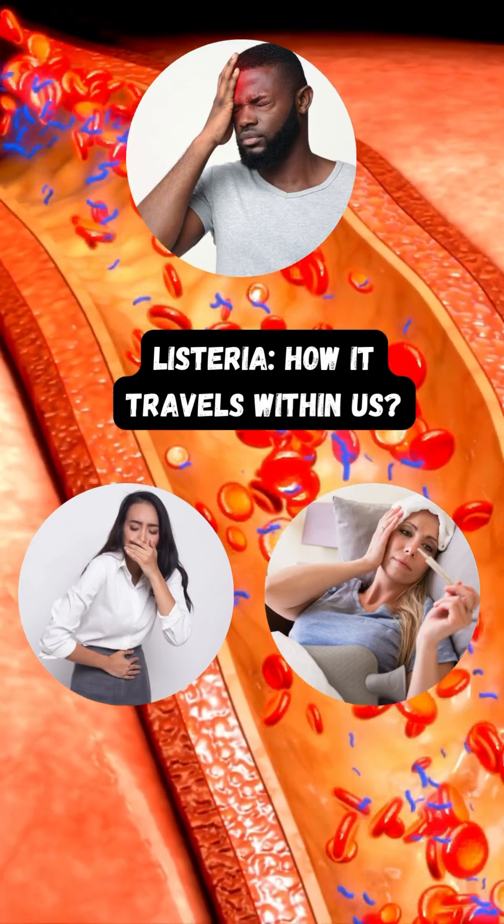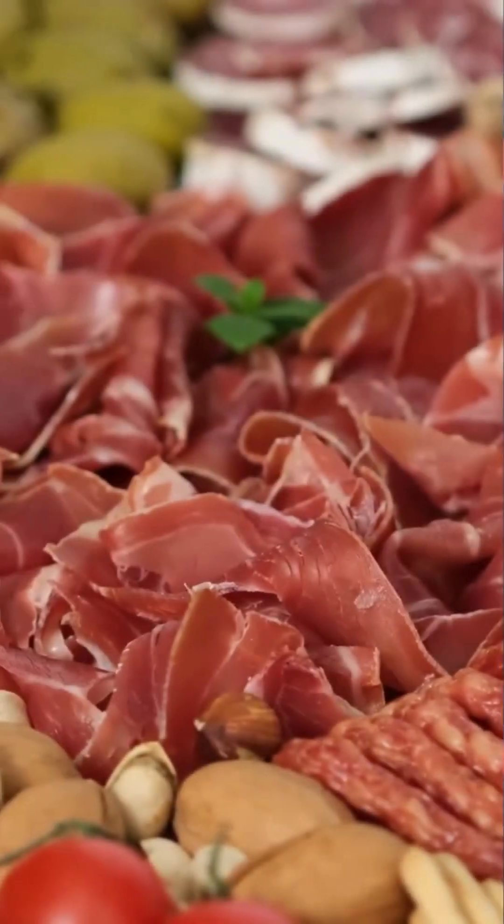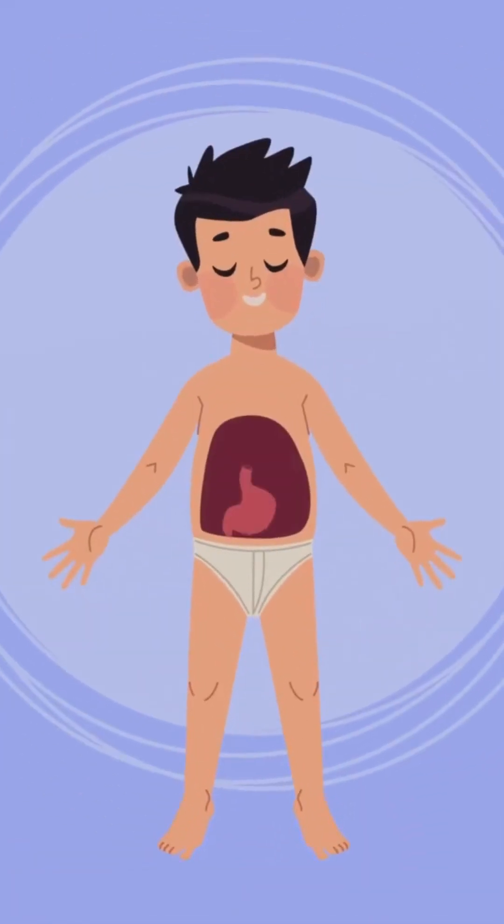While listeria initially enters the body through the digestive system via contaminated food, its journey doesn't end there. Here are five steps of its spread. Step 1: Listeria is ingested through contaminated food. Step 2: The bacteria initially colonize the gastrointestinal tract.